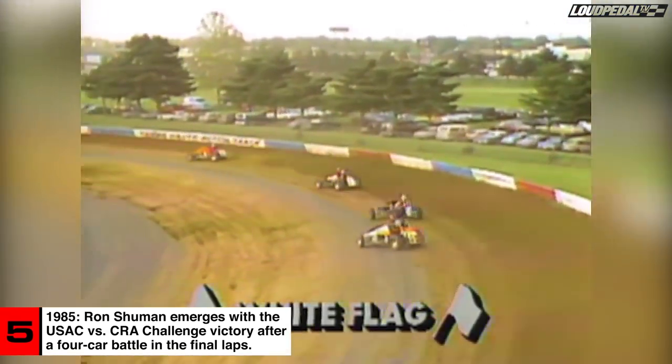Now it looks like Sheldon Kinzer is bidding for third place. He's got that black car in there. He goes into third place, passing Hayward. And we're on the last lap. Exciting racing here at the Holman Classic in Terre Haute.